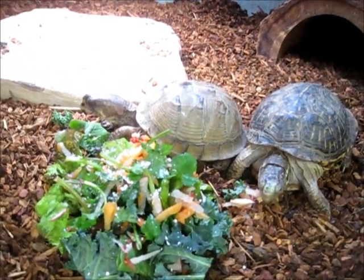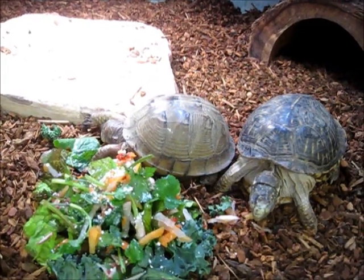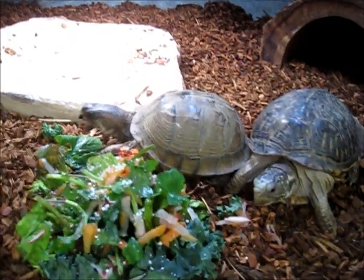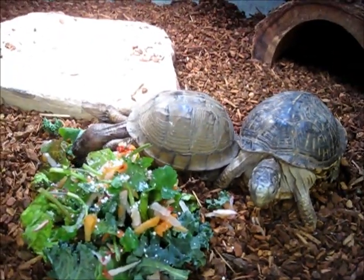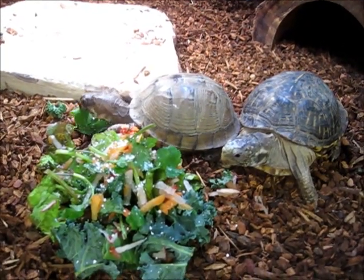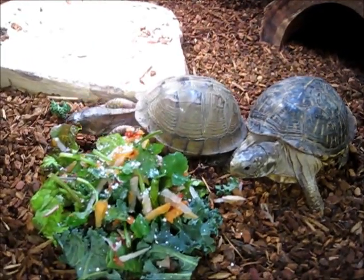A lot of box turtles that won't eat greens are very, very spoiled. They won't eat anything except say worms, or just crickets, or even a very specific kind of vegetable. Like these girls here, as you can see, they're picking out their carrots. But since we don't offer them anything else for the entire day today and even tomorrow, this is all they're going to get for at least a day or two. They end up eating everything that we offer them.